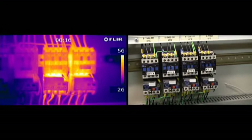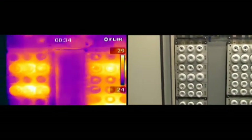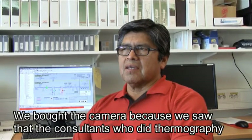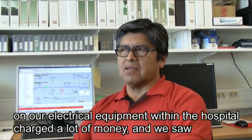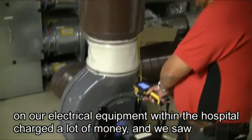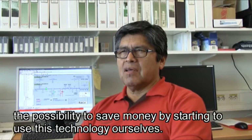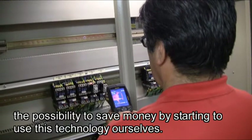They also survey electrical cabinets and building insulation with their FLIR thermal imaging camera. We bought it because we saw that the consultants who did thermography in the air conditioning paid huge money to do such a job. And we believed that there was a possibility to save money and also that we could use this technique.